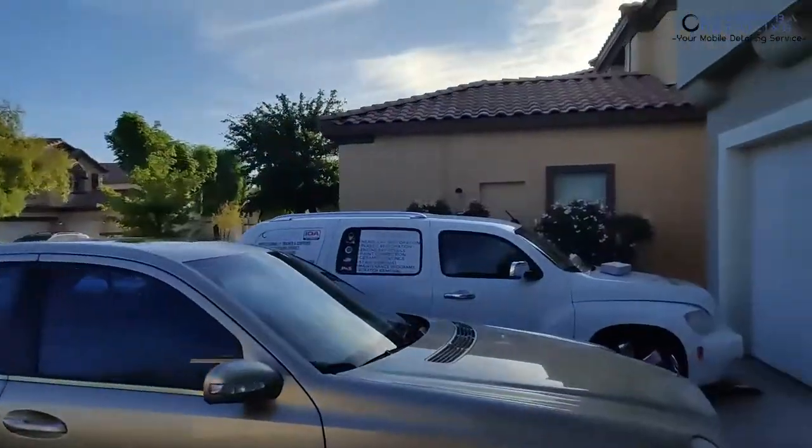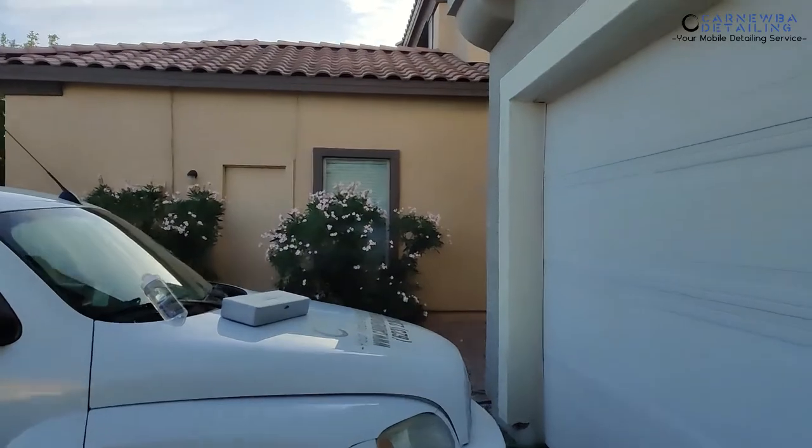First things first, we've got to go close up the garage — just got to close this bad boy. And then I also need to throw my gimbal in my case real quick, and then we're going to head out.